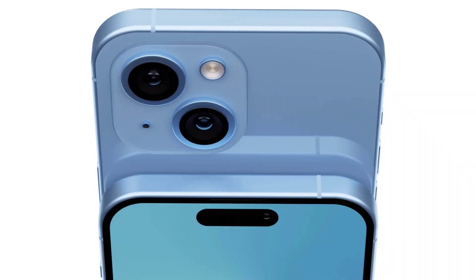On the camera side, the Pro Max features a 6X optical zoom lens, which is a big highlight. The standard Pro model also has a 3X optical zoom lens, so both Pro models offer strong camera capabilities.